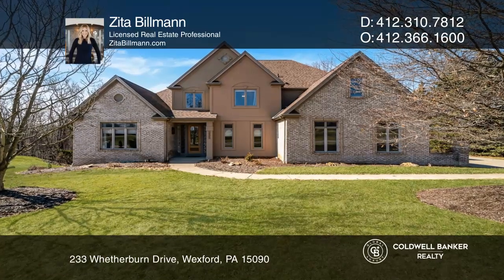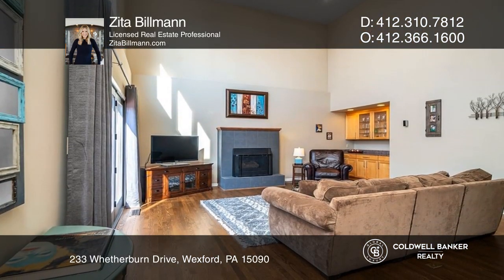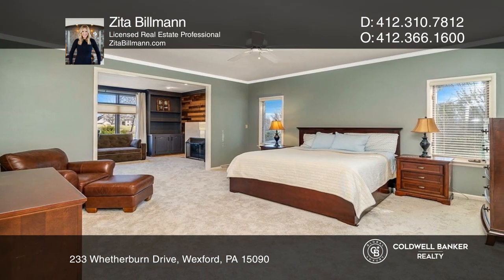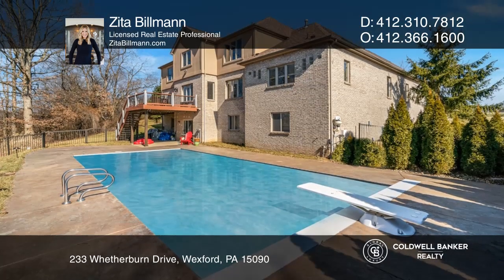Welcome home to this updated custom estate in North Park Manor. A two-story entry invites you in with beautiful hardwood floors, and features including a spacious kitchen and adjoining family room, cozy primary suite with a private office and ensuite bath, and a beautiful Trex deck overlooking the heated saltwater pool.